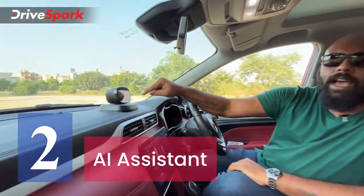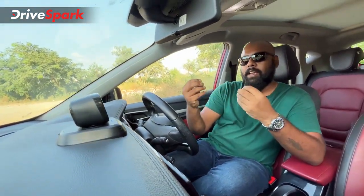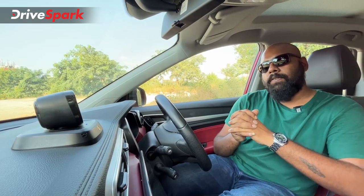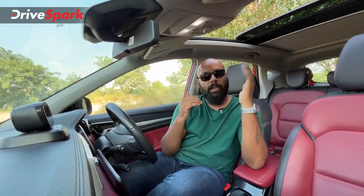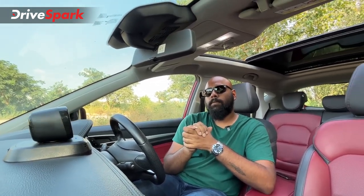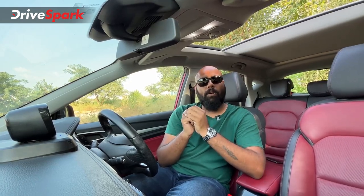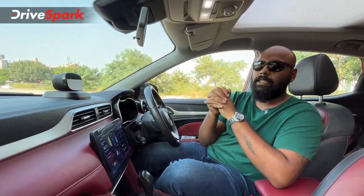Feature number 2 is the AI — artificial intelligence — that the Aster gets. Let me demonstrate. You say 'Hello Asta,' it responds 'I am listening,' and then you say 'Please open sunroof' — and the AI opens the sunroof. To close it, you say 'Hello Asta,' it responds 'I am here,' and you say 'Close sunroof.' No buttons needed — completely hands-free. It will also tell you jokes, answer various questions, and interact with you to make your journey more pleasant. It's a really cool feature.